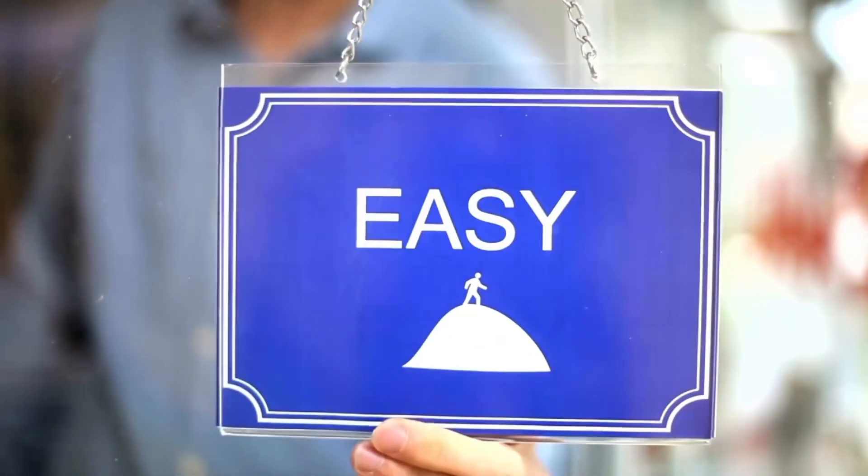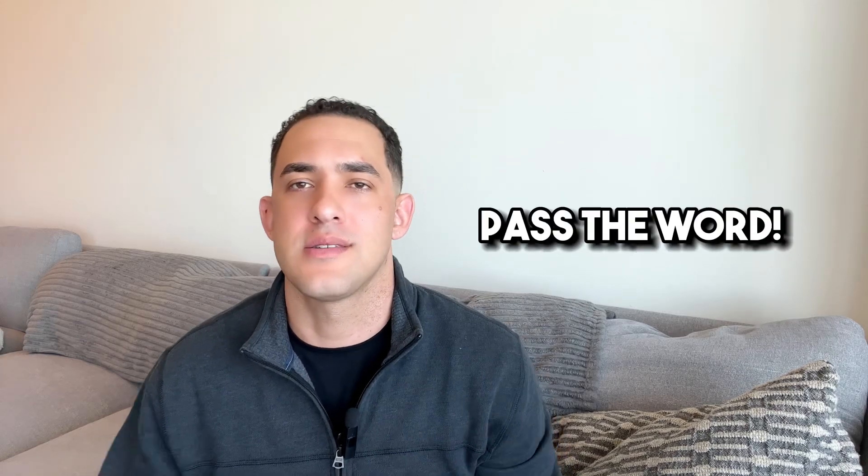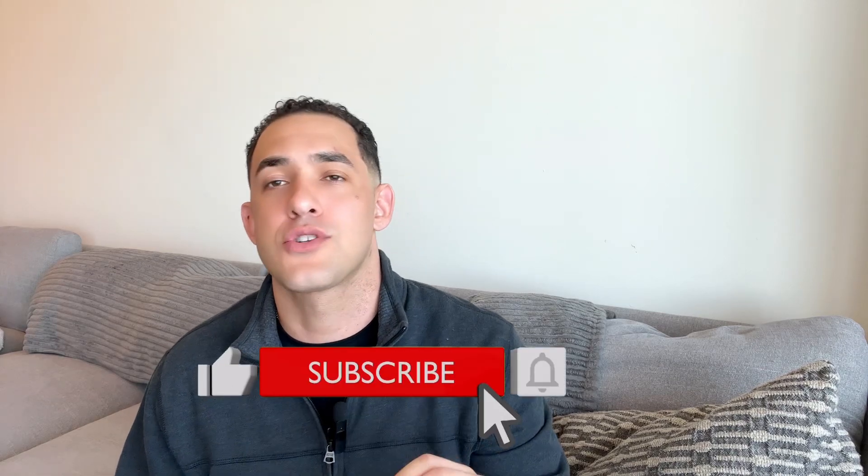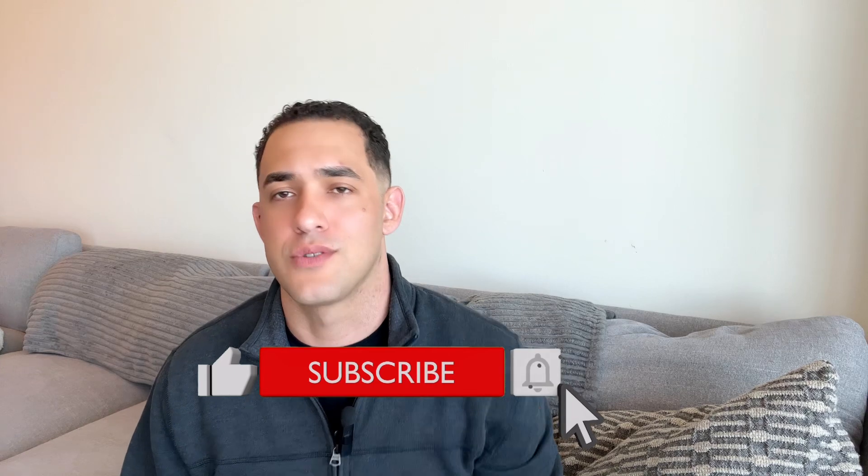I hope this video helps and shows you that using your VA loan isn't scary or really that difficult. Please save these videos and feel free to send them to whoever you know that needs to see them. If you have any questions, please don't hesitate to reach out and ask. Like this video if you learned something, and subscribe if you found any sort of value and want more videos just like this.